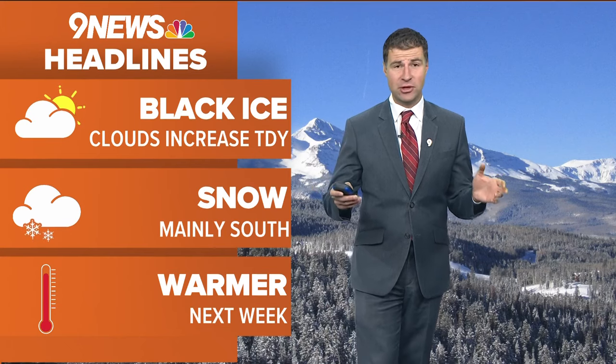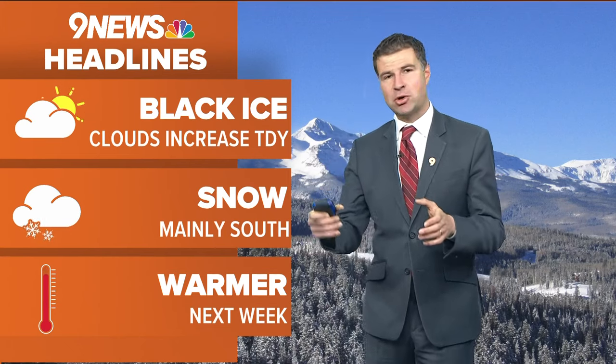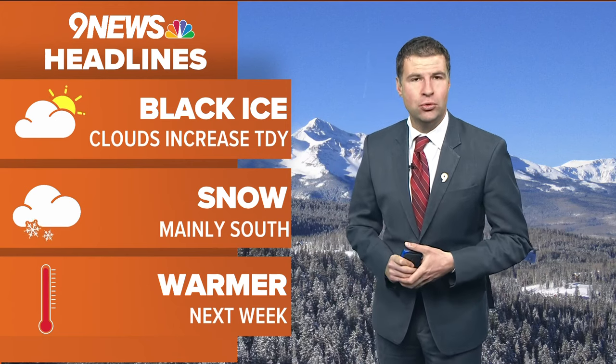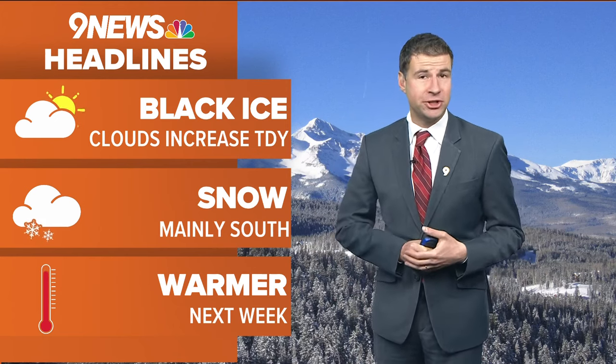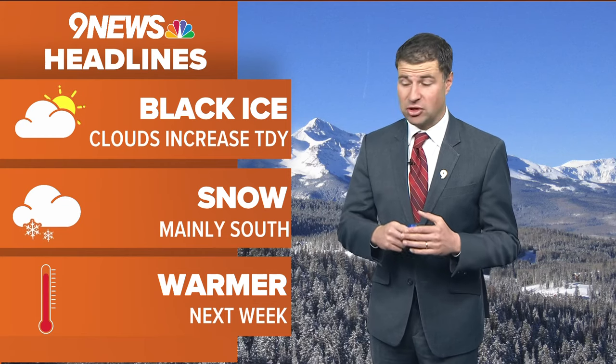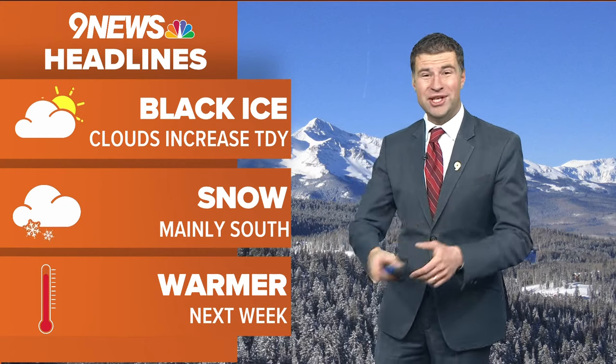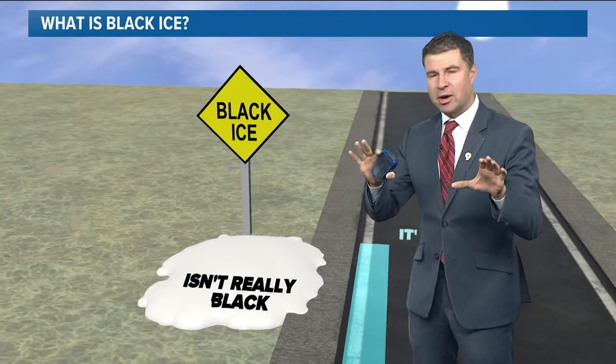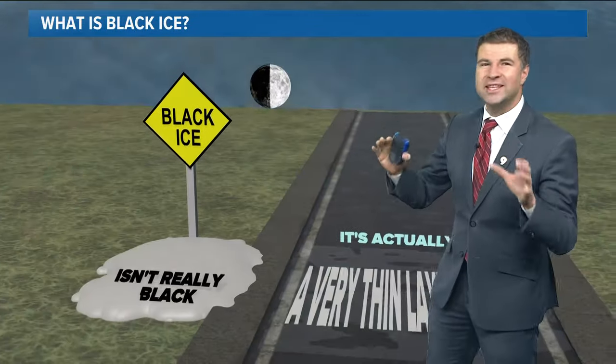I want to bring in Chris Bianchi right now. And Chris, we saw a lot of snow — some places measuring up into the 50 and 60 inch range. We saw four to five feet of snow for some of us in the foothills. For the west and south sides of the metro area, this was likely our biggest overall snowstorm in 22 years, going back to the March 2003 snowstorm. It was a whopper of a snowstorm. But we're dealing with the black ice, as we mentioned. So a question I've been getting — what exactly is black ice?